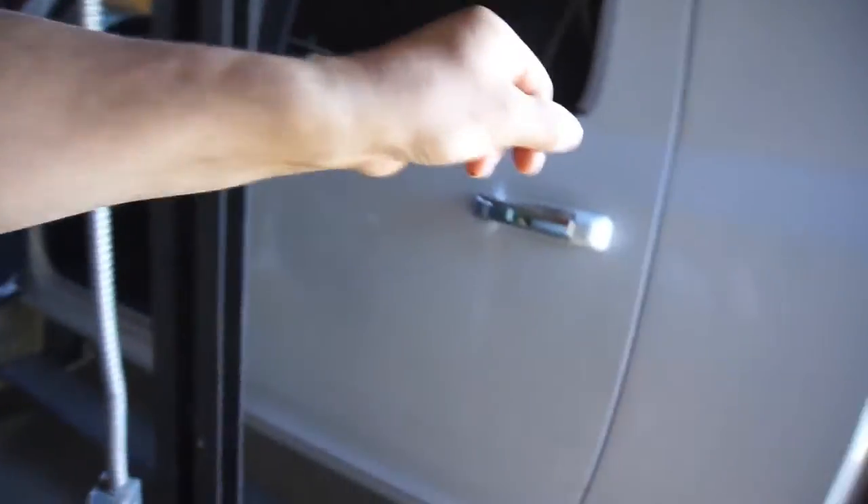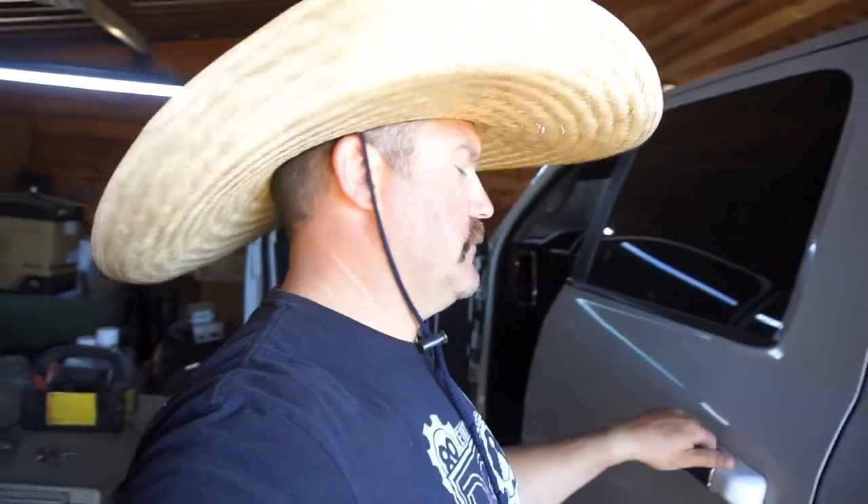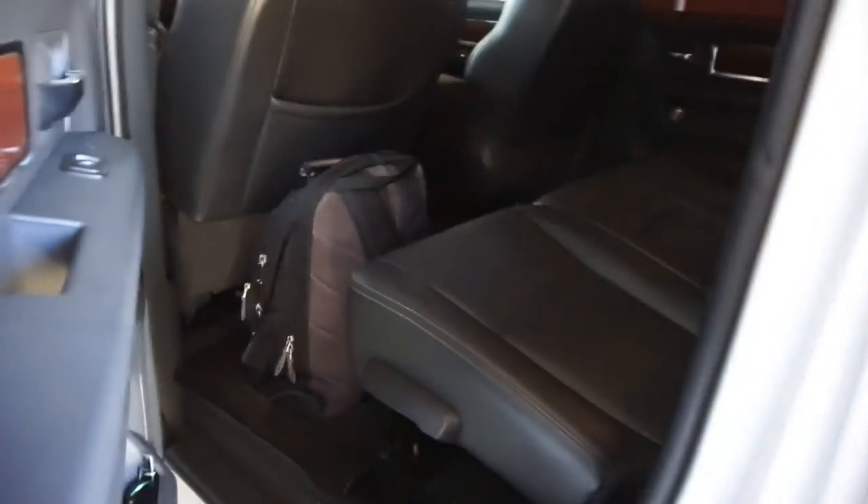I had to buy a swamp cooler switch for the house because the one we put in there — it didn't have any clicks anymore, it would just spin. Something happened to it over summer and it lost its click. So I bought one of those, and I bought a little lift too. I had like 40 bucks in eBay bucks to spend.